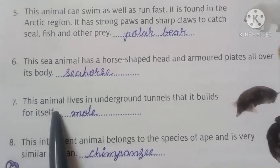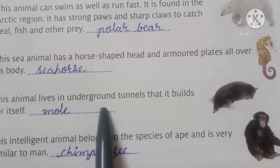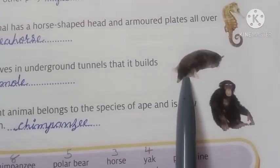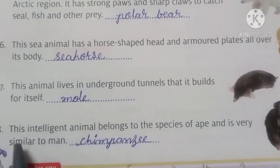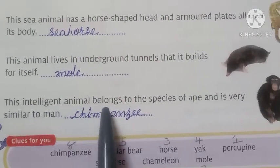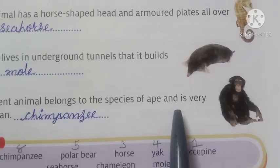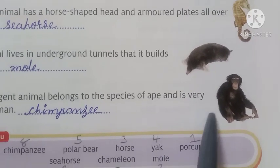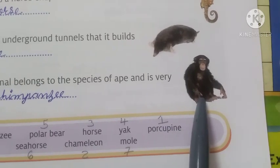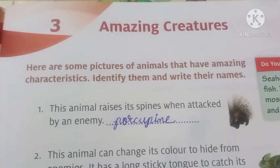Number 7: this animal lives in underground tunnels that it builds for itself — the answer is mole. Number 8: this intelligent animal belongs to the species of ape and is very similar to man — the answer is chimpanzee. Here we complete Lesson 3.